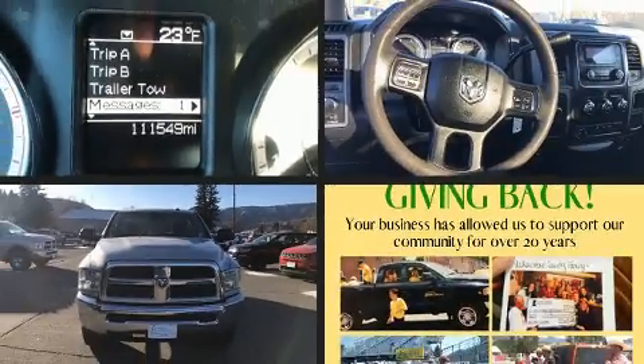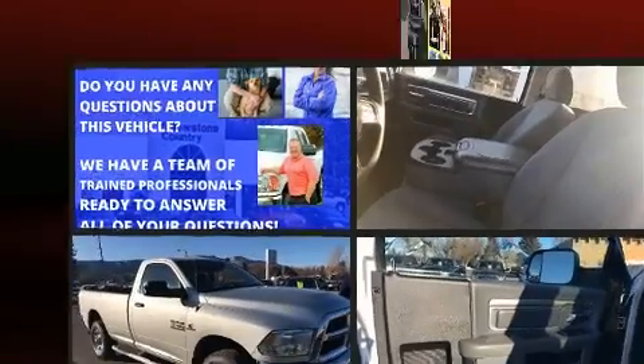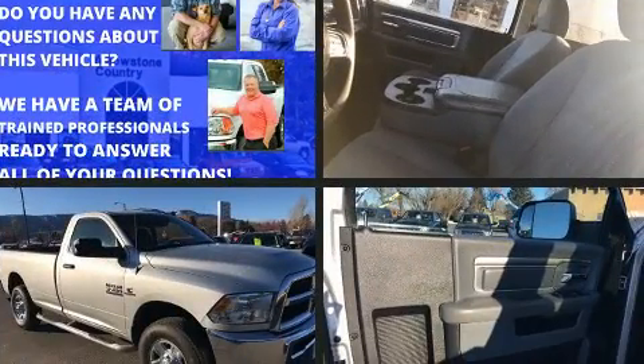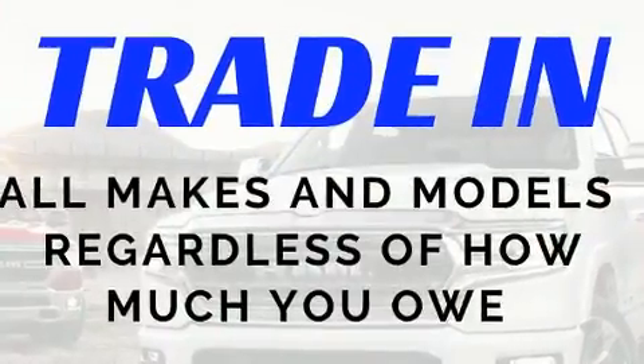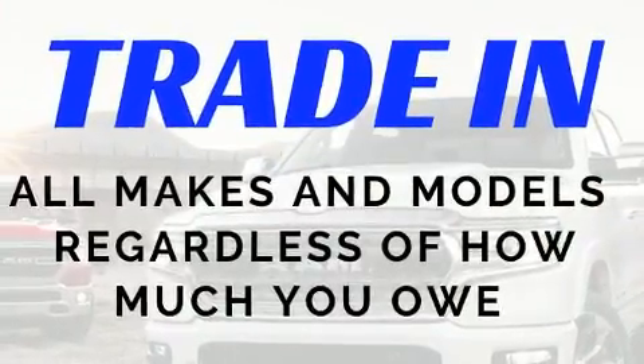Experience driving perfection in the 2016 Ram 3500. This two-door, three-passenger truck provides exceptional value. It features four-wheel drive capabilities, a durable automatic transmission, and a refined six-cylinder engine.